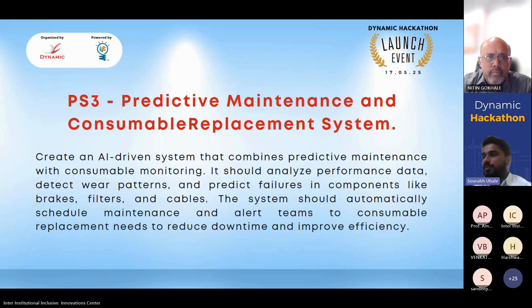The third problem statement is Predictive Maintenance and Consumable Replacement System. The task is to create an AI-driven system combining predictive maintenance with consumable monitoring. It should analyze performance data, detect wear patterns, and predict failures in components like brakes, filters, and cables, then automatically schedule maintenance and alert teams to consumable replacement needs to reduce downtime and improve efficiency.